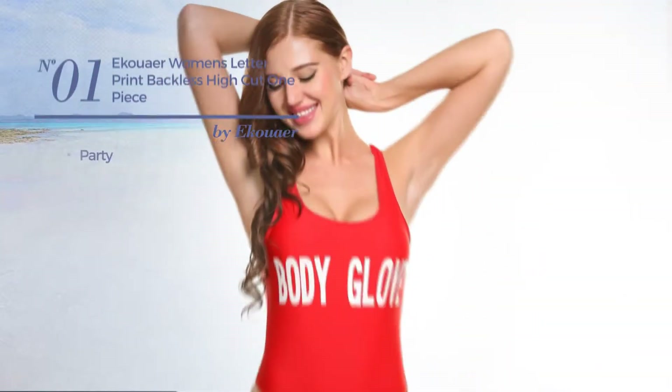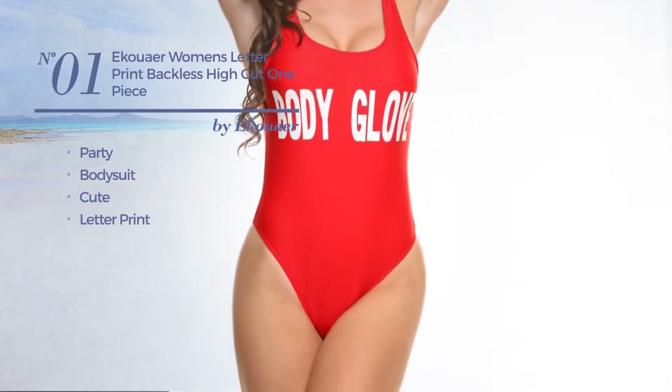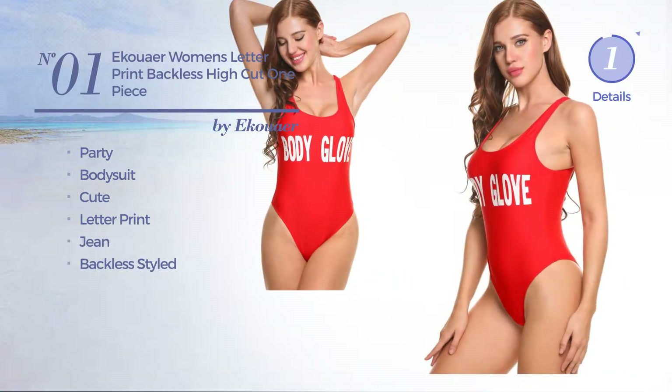Number 1, a party bodysuit bikini. Featuring a cute design with letter print, crafted from jean, with a backless style. Available in 6 other colors.